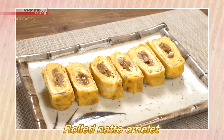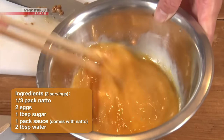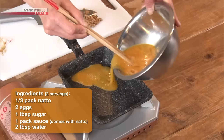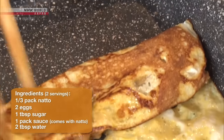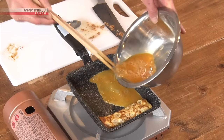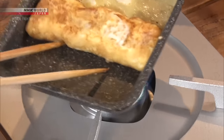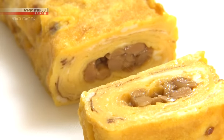The second dish is a rolled natto omelet. Add sugar or other seasonings and a bit of water to some eggs and beat them well. Heat some oil in a frying pan over medium heat, pour in a quarter of the egg mixture, and when the eggs are half cooked, add chopped natto and roll it up. Add more egg mixture and roll it up again. Repeat this a few times and it's ready. The egg conceals the smell of the natto, making it quite delicious. Enclosing the natto in sweet eggs makes it more appealing to those who aren't fond of its smell. Natto is very versatile and combines well with many ingredients, including scrambled eggs with avocado.